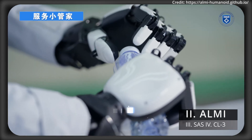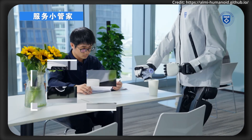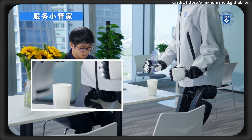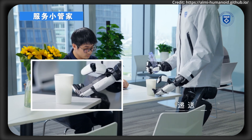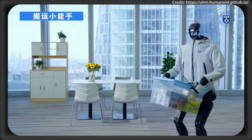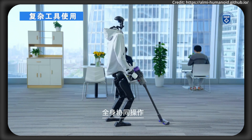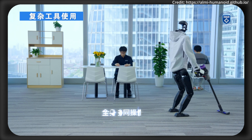Researchers from Tele-AI just unveiled an adversarial locomotion and motion imitation framework — ALMI — an AI-driven framework designed to advance whole-body coordination in humanoid robots. The problem is that traditional methods mimicking human movements usually overlook the separate roles of upper and lower body functions, resulting in overly complex computations and frequent robot instability during real-world tasks.